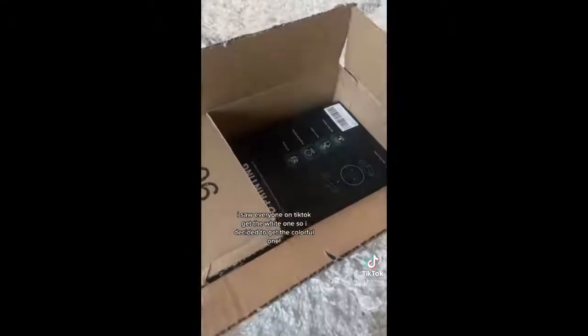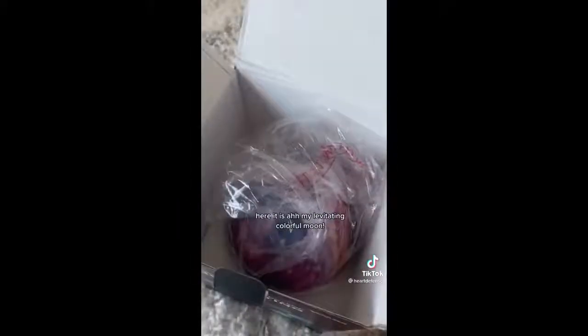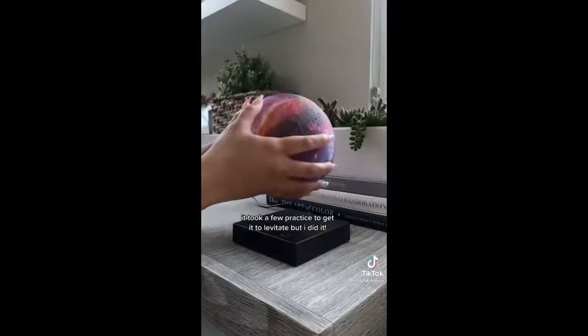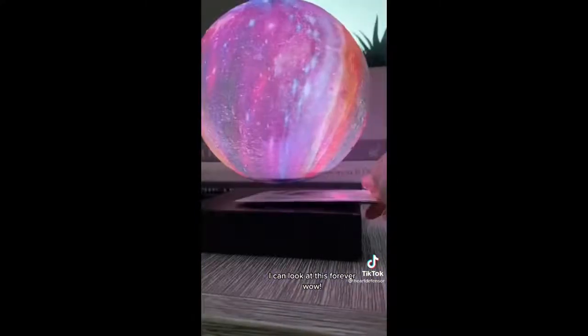I waited all week for this to come in — even my cat is excited and it's not even for him. I saw everyone on TikTok get the white one so I decided to get the colorful one. Here it is on my levitating colorful moon lamp — it took a few tries to get it to levitate, but I did it. I can look at this forever.